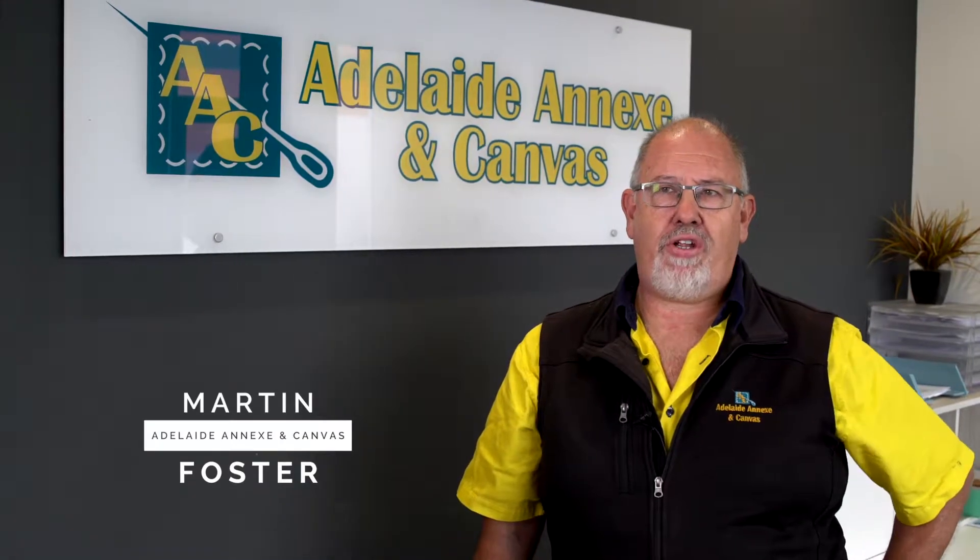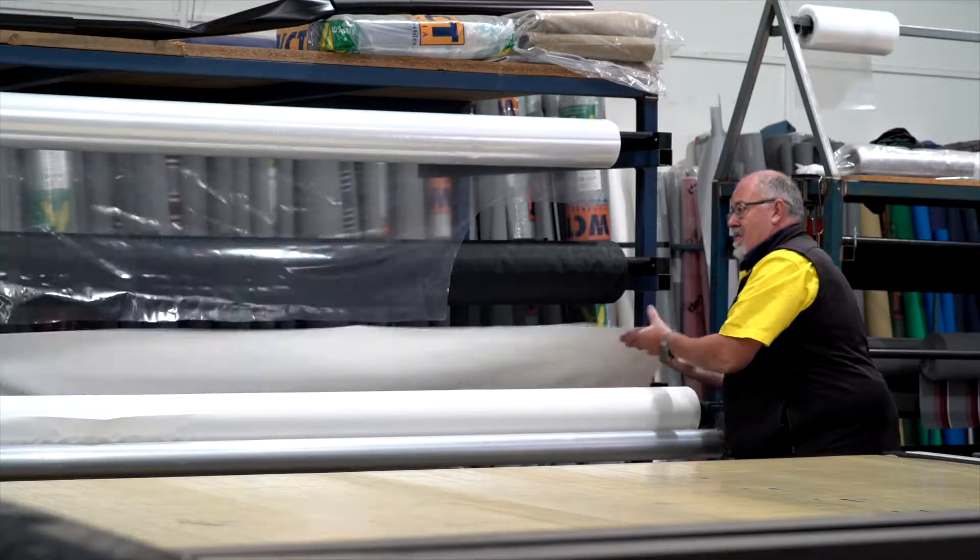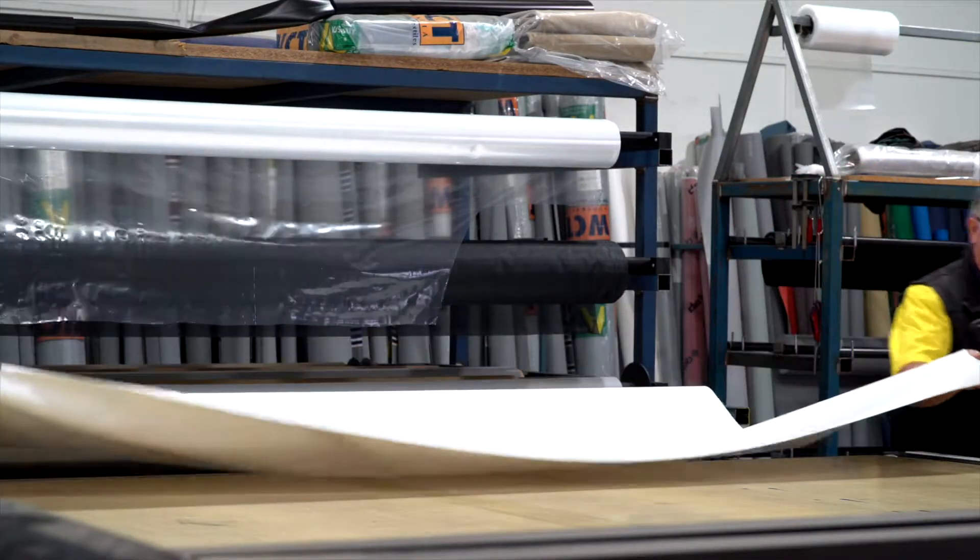With Adelaide Annex and Canvas, we've been going for nine years. Started with my son and I, Andrew. The interest came from my father getting a job at a canvas factory when we came to Australia. So I started working there school holidays. I haven't done anything else for the last 48 years.